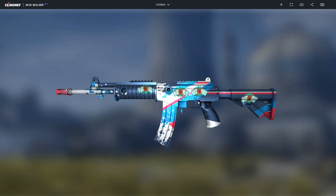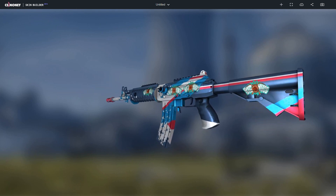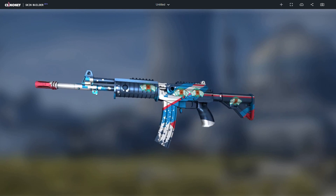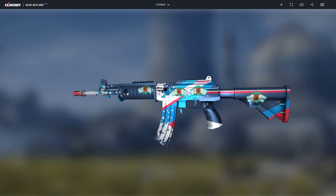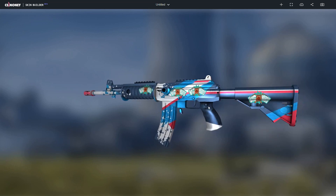The seventh combo is the Galil Rocket Pop Factory New with four normal big hug stickers valued at $0.13 each. It's like the AUG combo with the blues and the whites matching very nicely together. That's another cheap combo — you could probably do this combo for about $1 or $2 depending on the wear of the weapon.